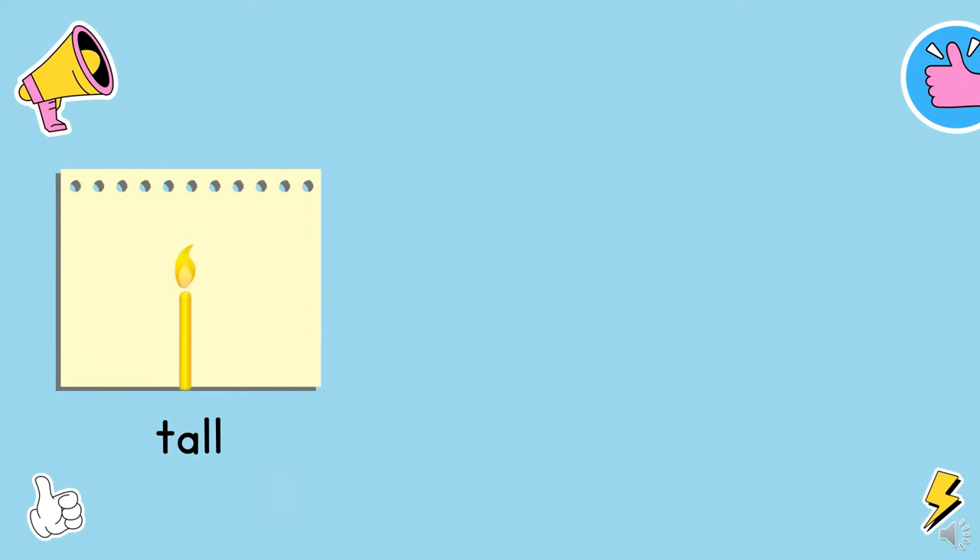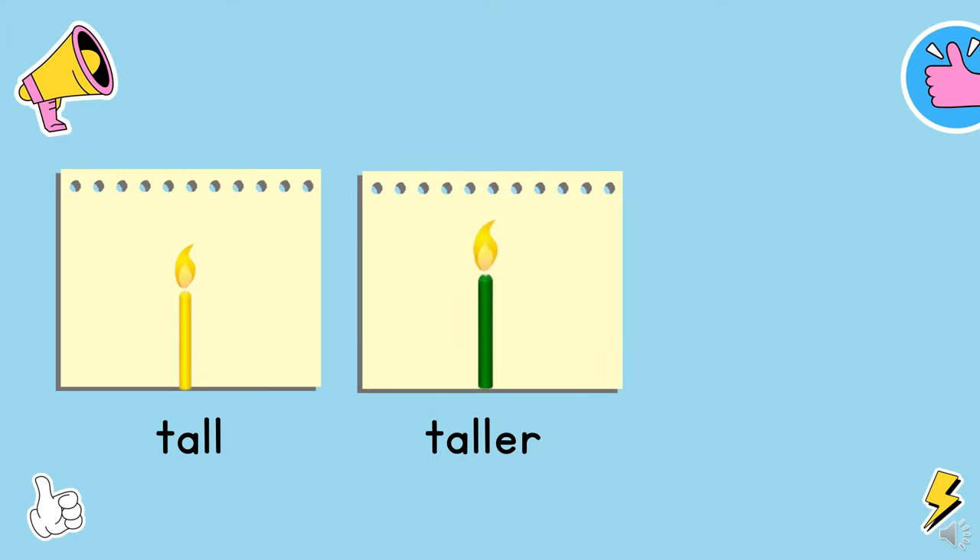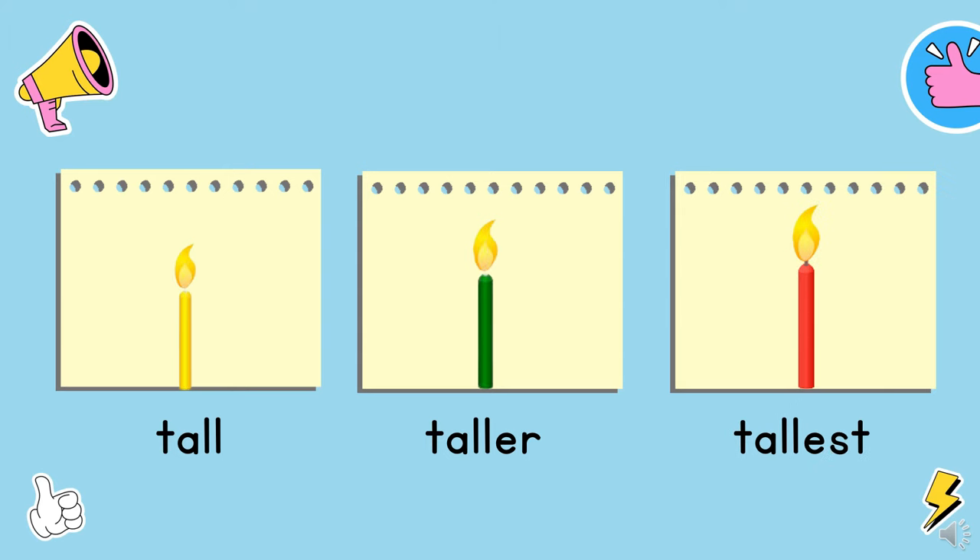It is a yellow candle. It is tall. It is a green candle. It is taller than the yellow candle. And it is a red candle. It is the tallest candle.